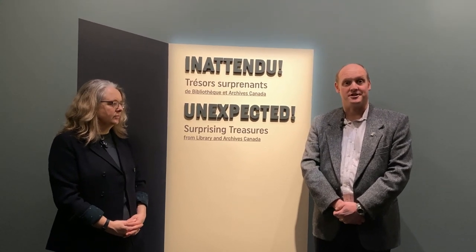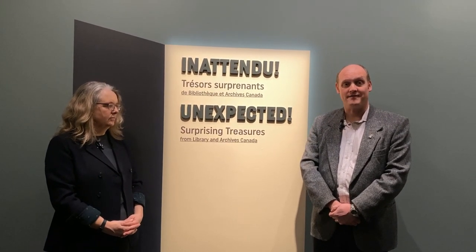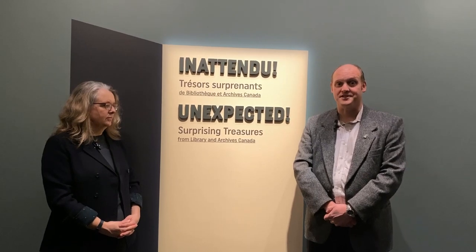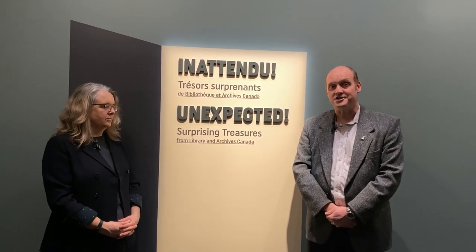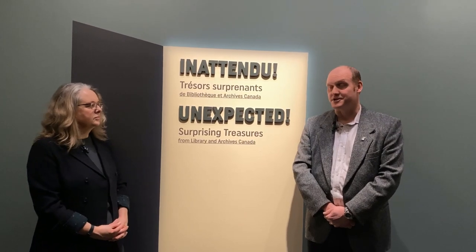The big idea of this exhibition is to present artifacts from the collections at Library and Archives Canada that might be a bit surprising, a bit unexpected, perhaps even a little bizarre or out of place. But if you scratch beneath the surface, you'll find that each of the artifacts in this exhibition tells a fascinating story about Canada's past.